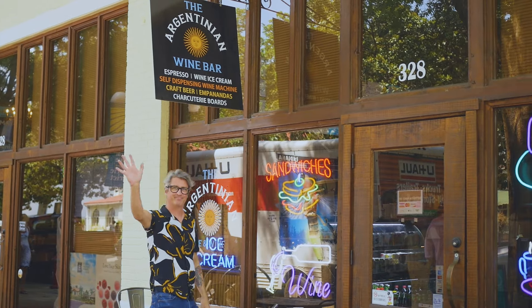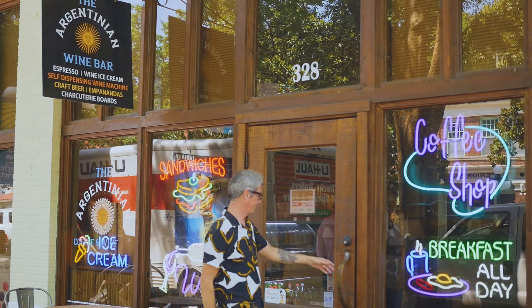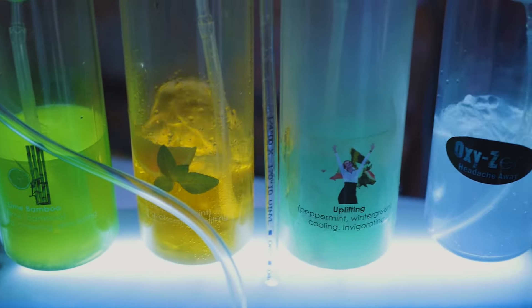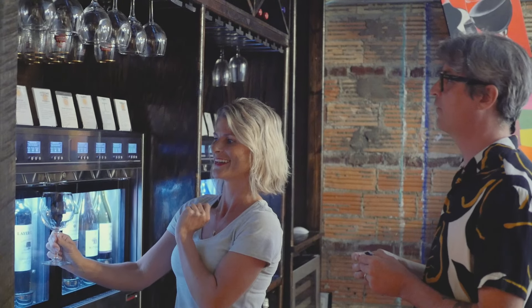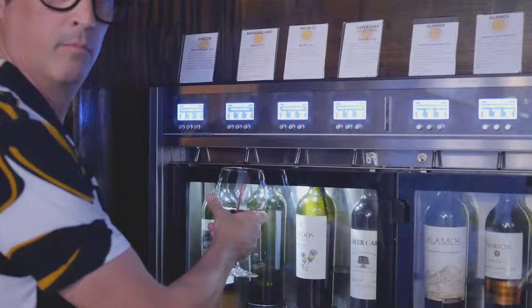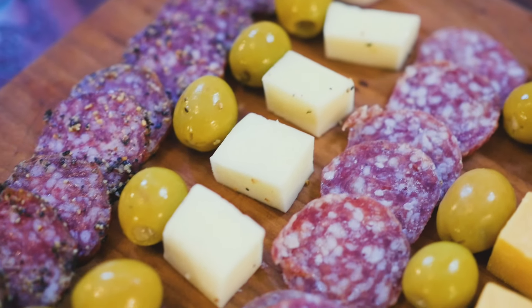Hey everybody, today we're heading over to the Argentinian Coffee and Wine Bar. But don't let the name fool you — this place serves brunch, lunch, appetizers, and oxygen. They even have a serve-yourself wine bar. Owner Amy Thomas Esner and her team are whipping up some fresh empanadas, a piccata board, and a bunch of incredible drinks. Let's check it out.